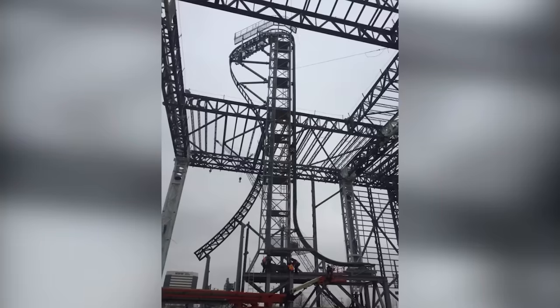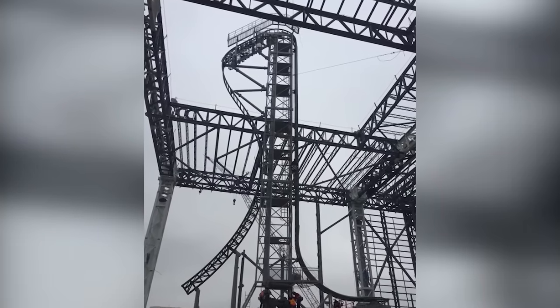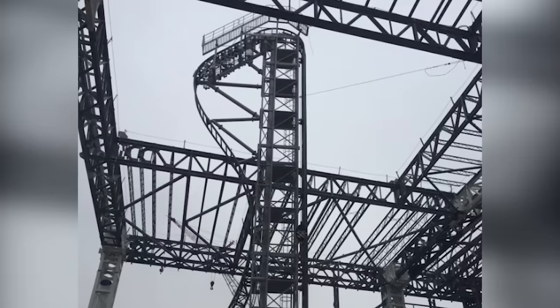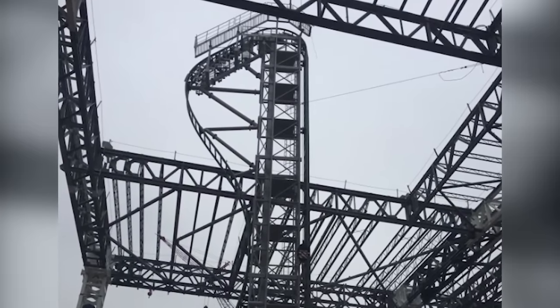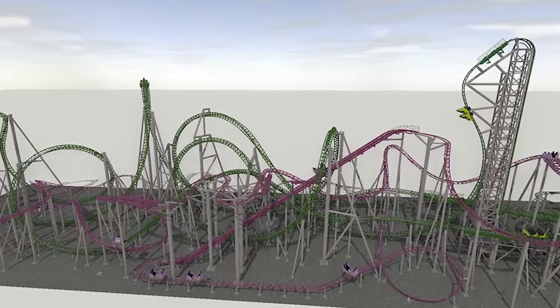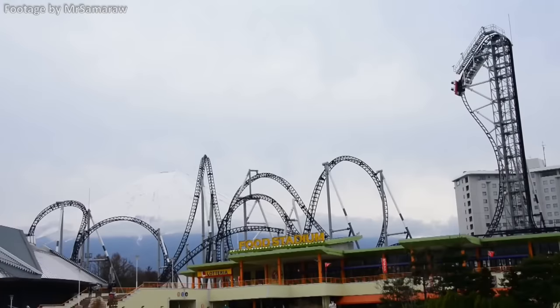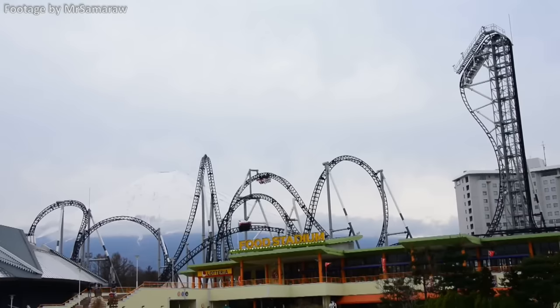For those Americans who can't make the trip to Japan, a near-exact clone of Takabisha will be opening at New Jersey's Nickelodeon Universe — reportedly even steeper than Takabisha, though only by half a degree. This is proof of how influential and popular Takabisha is, and don't be surprised if we see more coasters like it opening around the world.